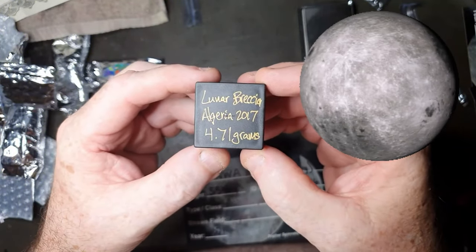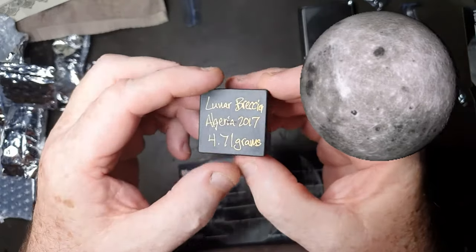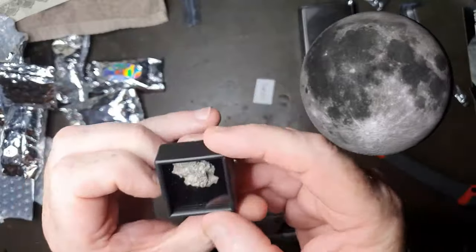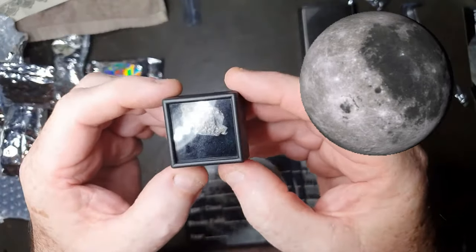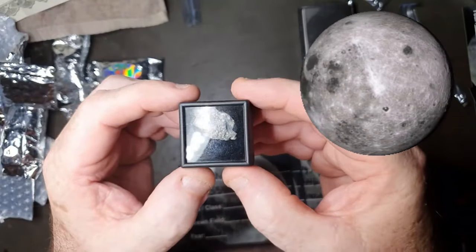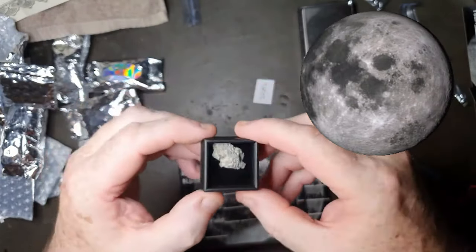Some Lunar breccia from Algeria — 4.7 grams. That's the largest chunk of moon rock I've got. Pretty amazing holding a piece of the moon — that's just brilliant.